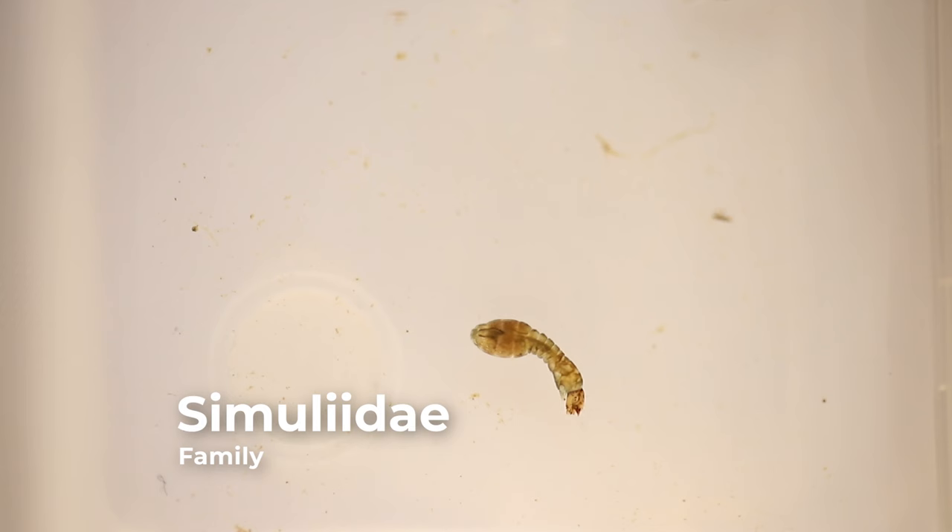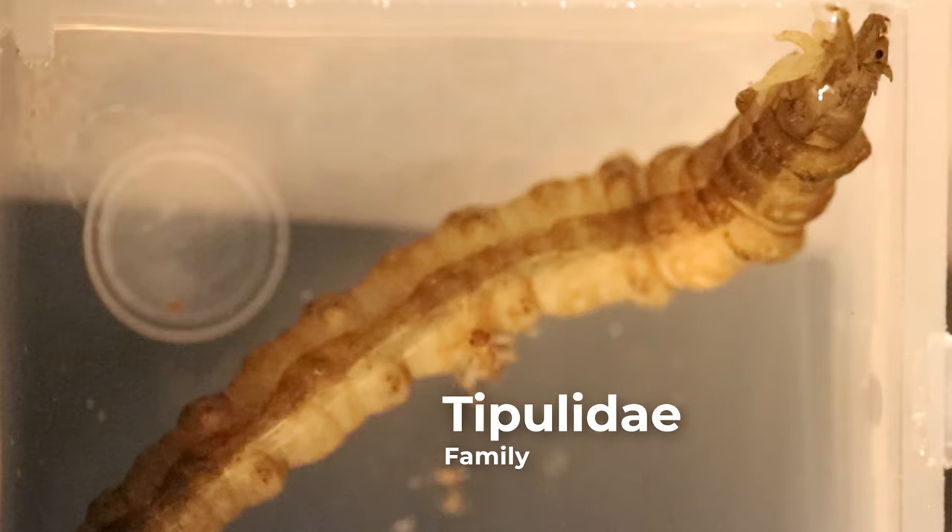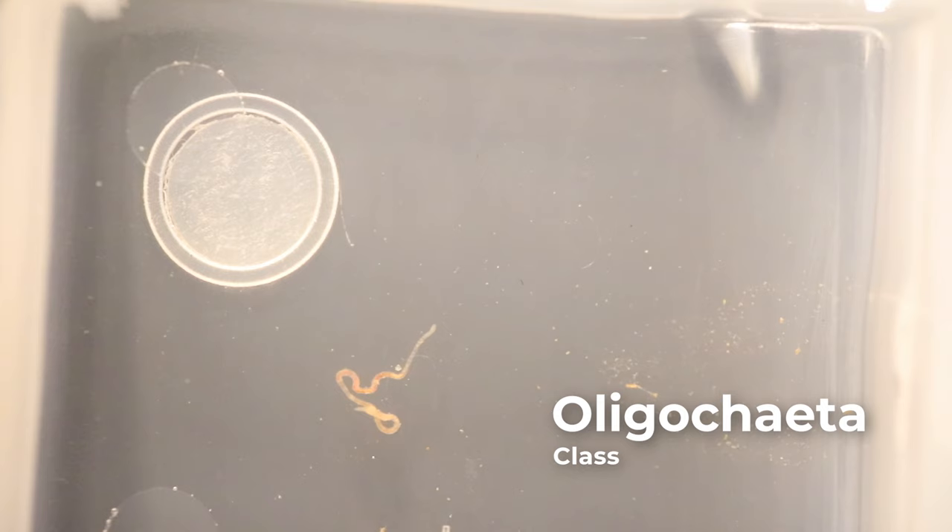Diptera, or the true flies, have worm-like bodies with no segmented legs or wing pads. The head capsule may be obvious, reduced, or obscured. The wide diversity among this order makes it difficult to outline consistent distinguishing characteristics.